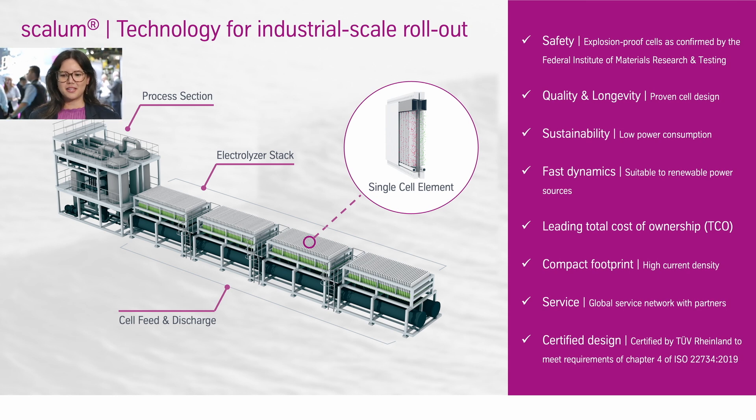Secondly, the fast dynamics. Of course all of our clients want to combine our water electrolysis with a renewable energy source directly, such as solar or wind. So the ability to react fast to these renewable energy profiles will be key to fully decarbonize our sectors.